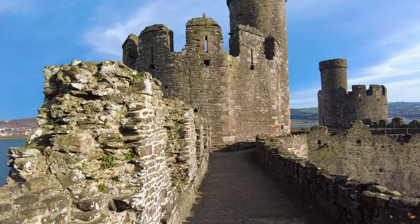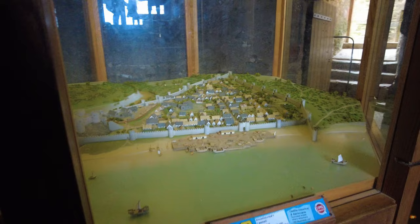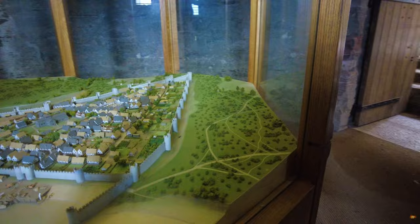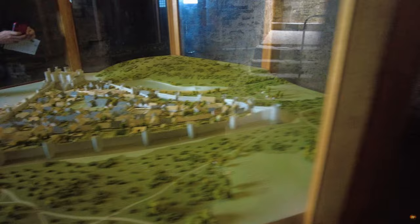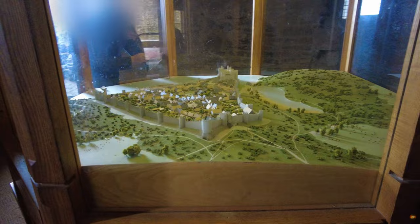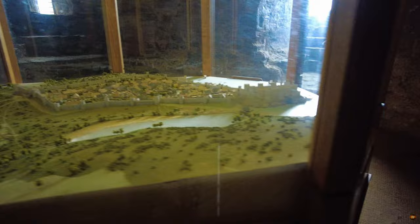Step into the past as we unveil the model of Conwy Castle, recreating its majestic appearance as it stood centuries ago. This intricate representation offers a glimpse into the grandeur and splendour of one of Wales' most iconic medieval fortresses. As you gaze upon the model, envision the imposing walls rising proudly from the rocky terrain, their stone façade a testament to the craftsmanship of medieval masons. Towers soar into the sky, each a sentinel watching over the surrounding landscape, their crenellated parapets poised for defence. At the heart of the model lies the inner ward, a bustling centre of activity, where knights once trained and nobles convened. Picture the great hall in its full glory, its vast interior illuminated by flickering torchlight.